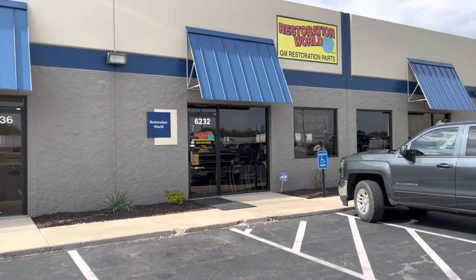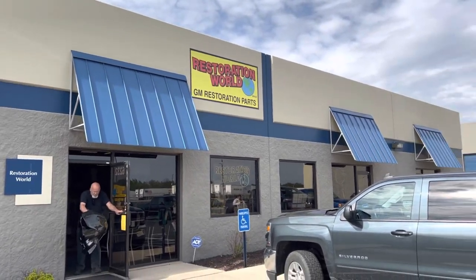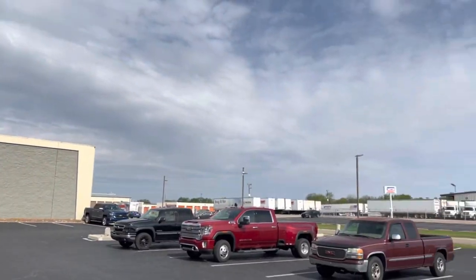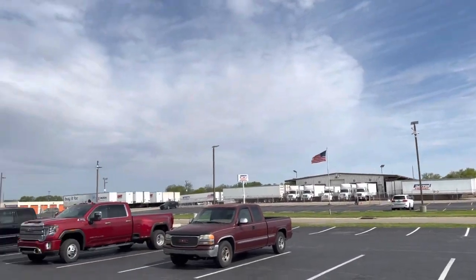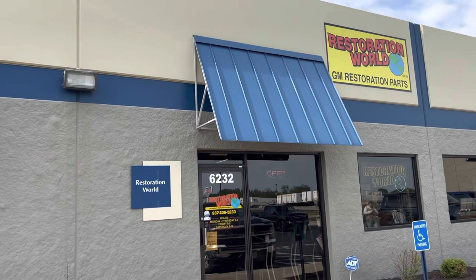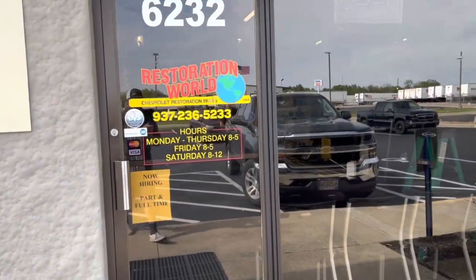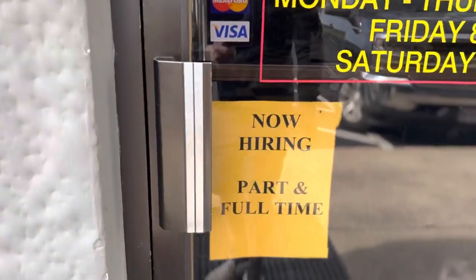Here we are in Huber Heights, Ohio, right off I-70 — literally five minutes off the highway. This place has GM restoration parts and it's absolutely amazing. They're hiring by the way, so let's head on inside.